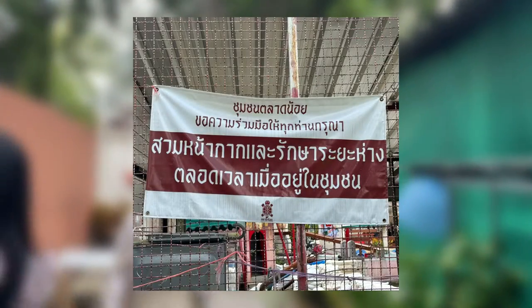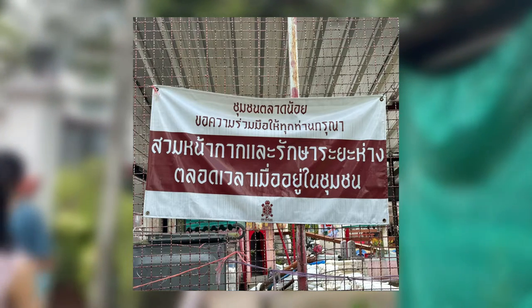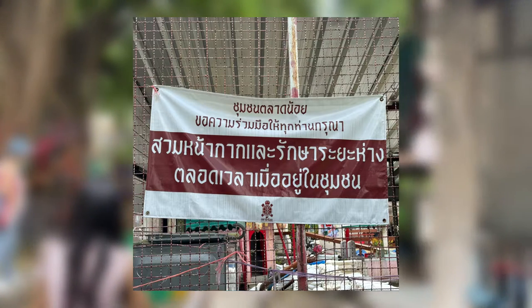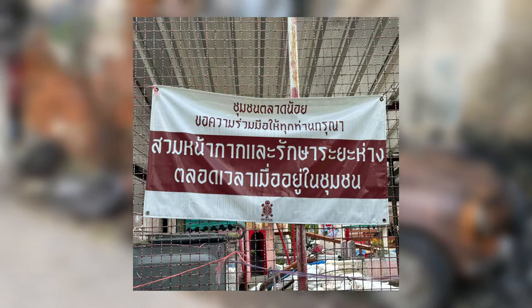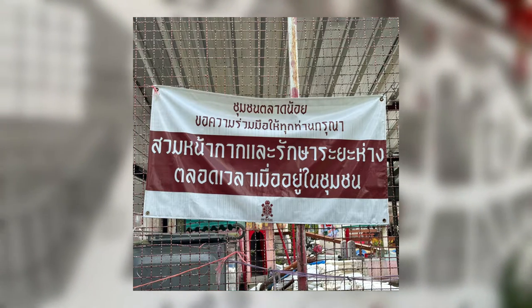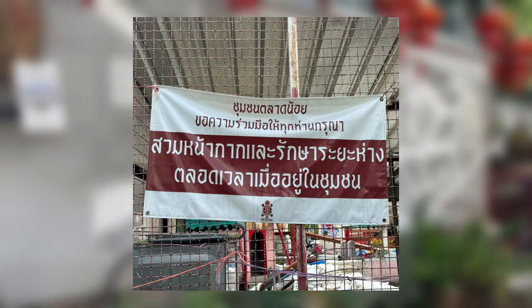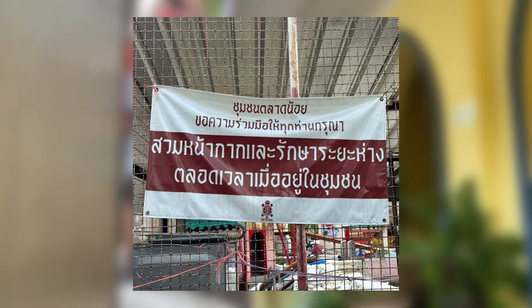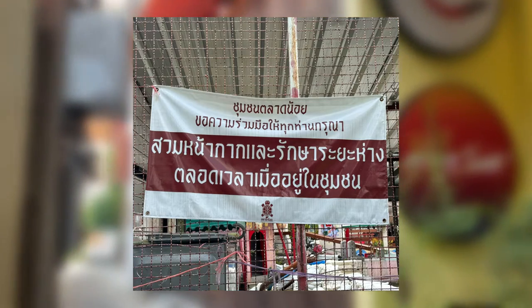This sign is considered a top-down sign because it is organized by a government organization. From the photo, this is a monolingual sign using the Thai language with Thai characters. The placement of the text is solely focused on Thai. The purpose of this sign is to ask for all people's cooperation in wearing a mask and social distancing when visiting the Latnoi. Only red and white are used in this sign, and the red color is purposely used to emphasize the message of the sign.